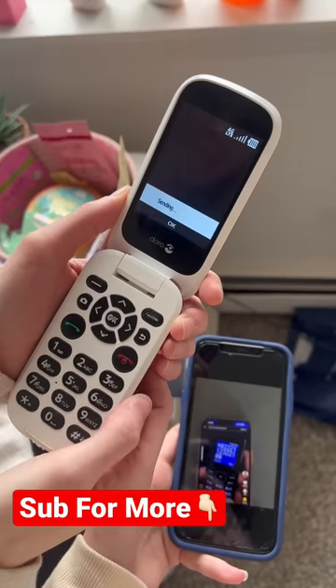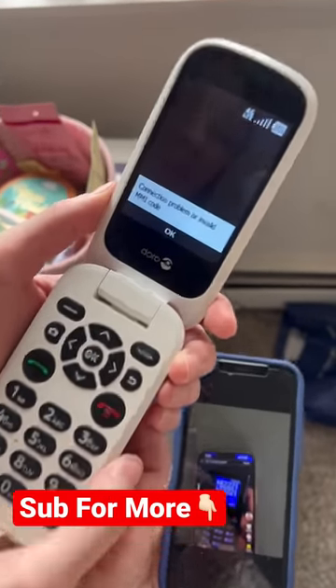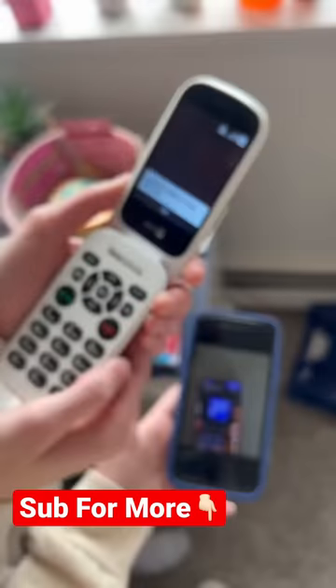All right, now let's call and see if it pulls up Roblox. Nope — this is an invalid code. It does not work, guys. This is fake.